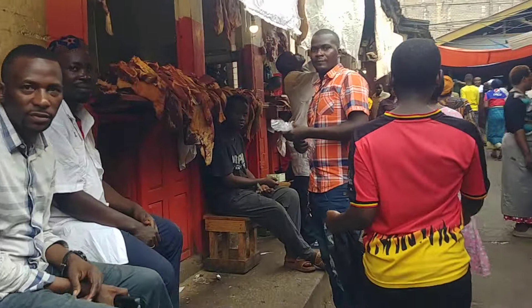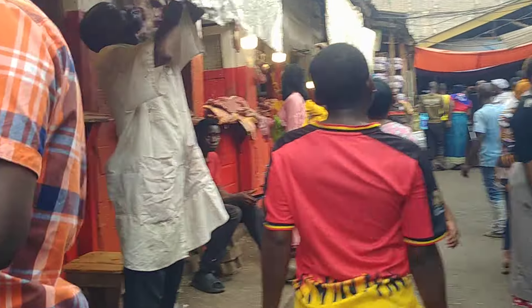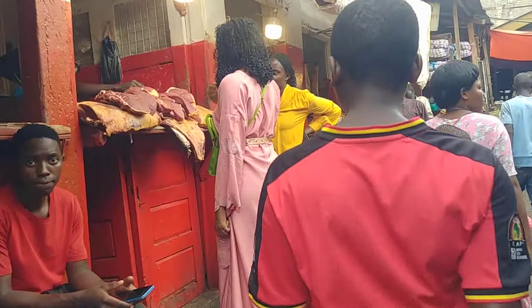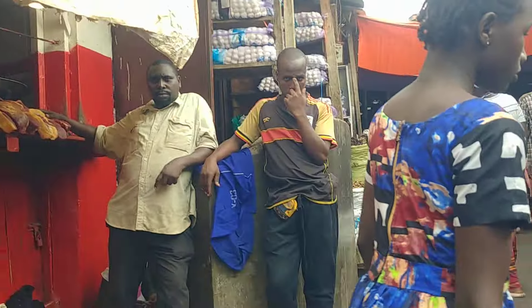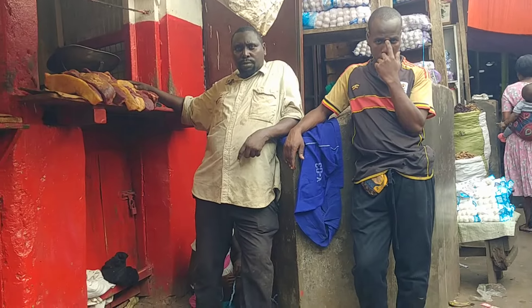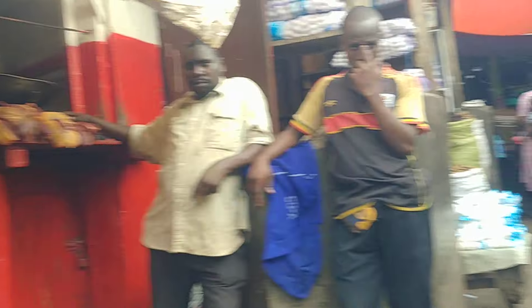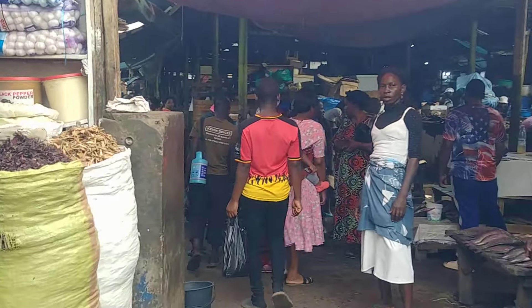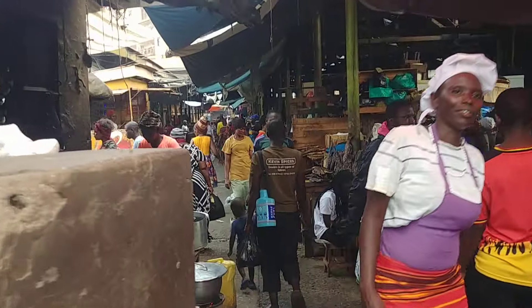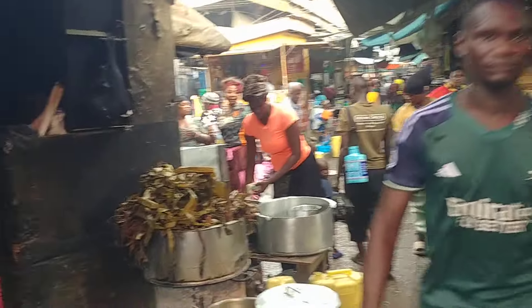These are the butchers — if you want meat, find it here in Owino Market. This is how the butcher section looks like.